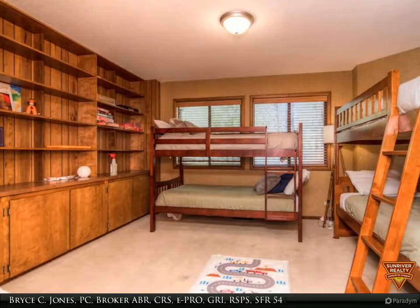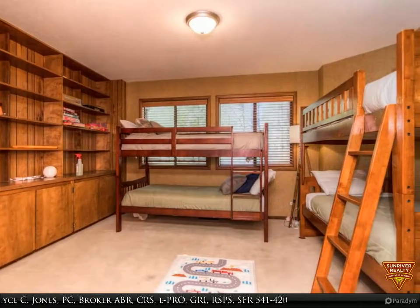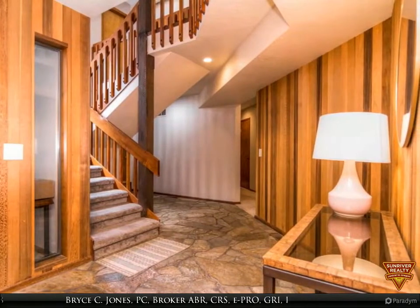This Sunriver Realty Property Video is presented by Bryce C. Jones, PC, broker, ABR, CRS, E-PRO, GRI, RSPS, SFR.